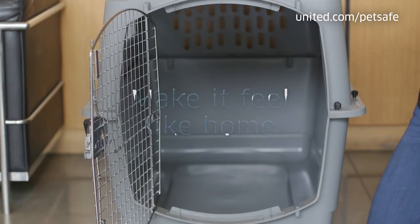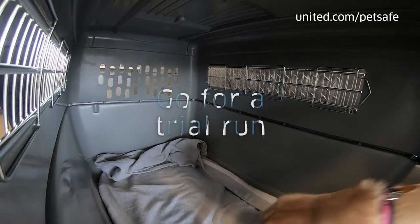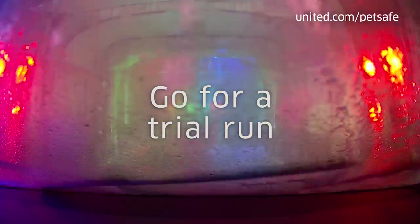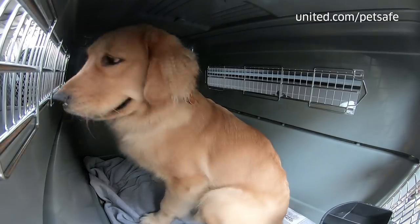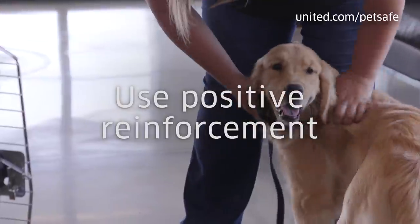Make it feel like home. Placing items in the crate like toys, a blanket, or a treat during the acclimation period will make them more comfortable. Note that toys and treats are not allowed by United during the actual flight. Time for a trial run — once your pet is used to the crate, place them in the crate and drive around town. Maybe even drive them through a car wash to get them used to unfamiliar motion, sights and sounds. Reward your pet, as positive reinforcement goes a long way. Give them treats and lots of praise to reaffirm good behavior.